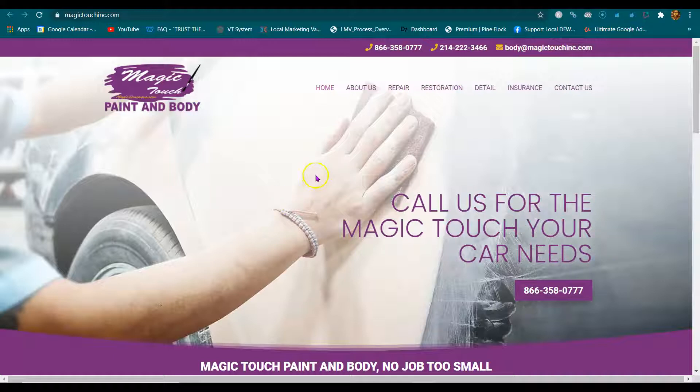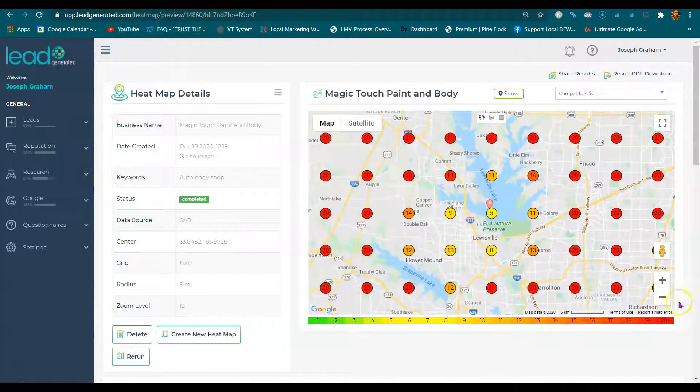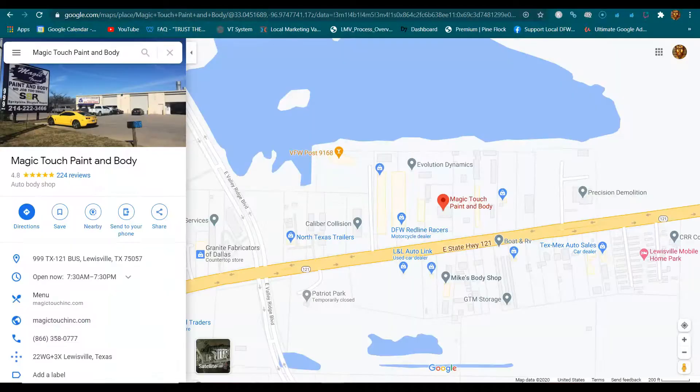Hello, this video is for Magic Touch Paint and Body. My name is Joseph, and the reason I'm contacting you is because Lone Star reached out to me and said, 'Hey Joe, could you send these guys a heat map till we get their article ready?' So that's what I did — I ran your Google My Business map listing through the heat map, this one right here.